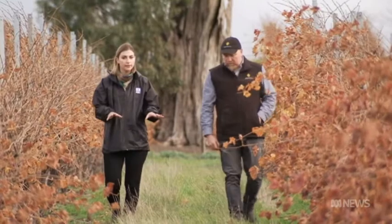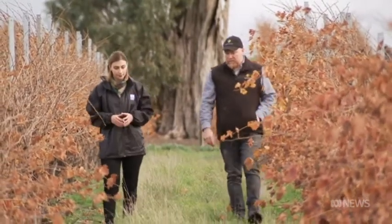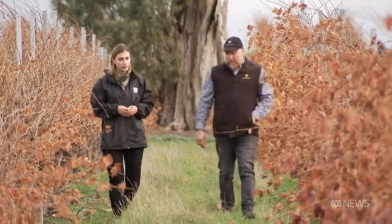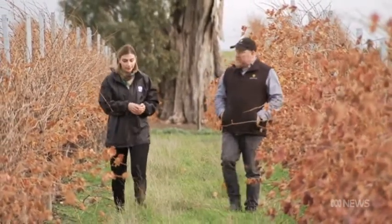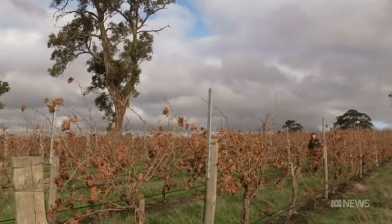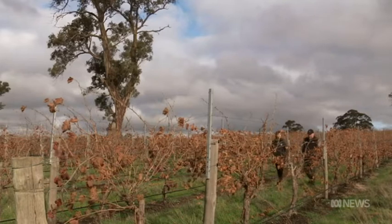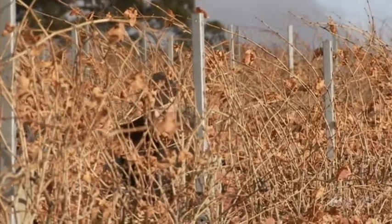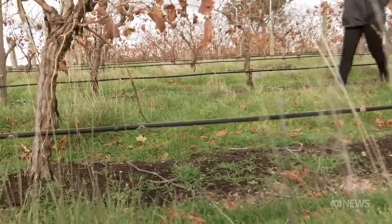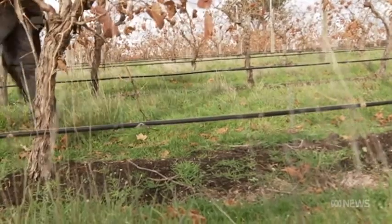This area has been here for about five years now — it's a mature stand. And it's self-seeding. The hope is that what Andrew has sown today will eventually look just like this. Eventually we want to end up with about 100% of the mid rows under native grass — that's our aim.